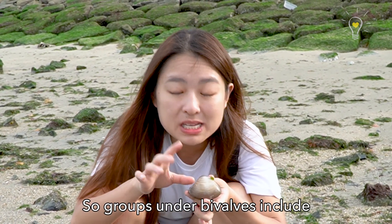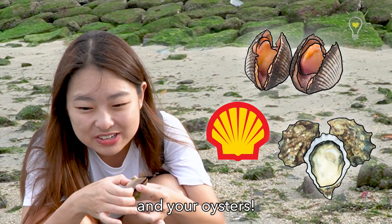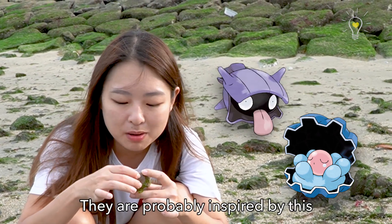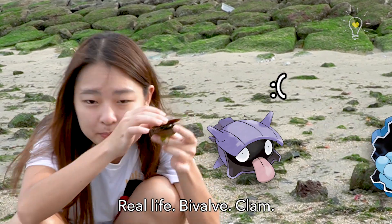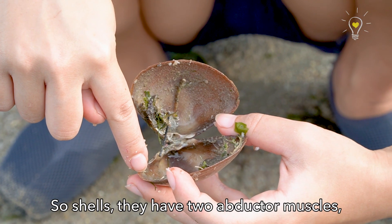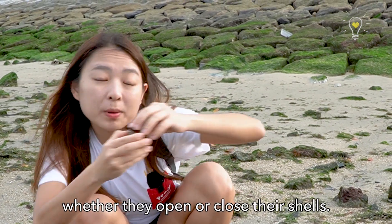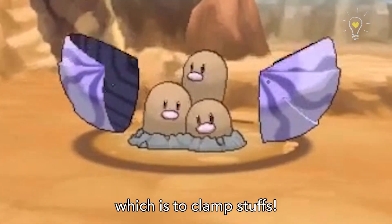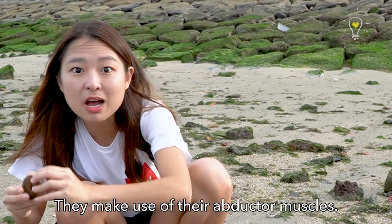It's a bivalve! Groups under bivalve include clams, shells, and oysters. The Pokemon Clampearl and Shellder are probably inspired by this real-life bivalve clam. Shells have two abductor muscles that control whether they open or close. Clampearl and Shellder have the clamping ability, which makes use of those abductor muscles.